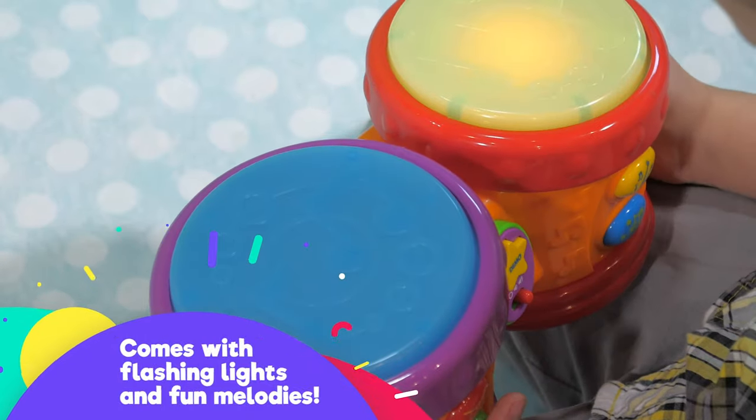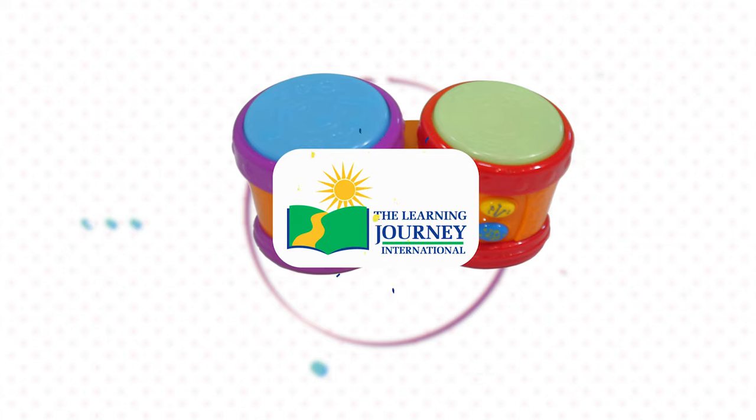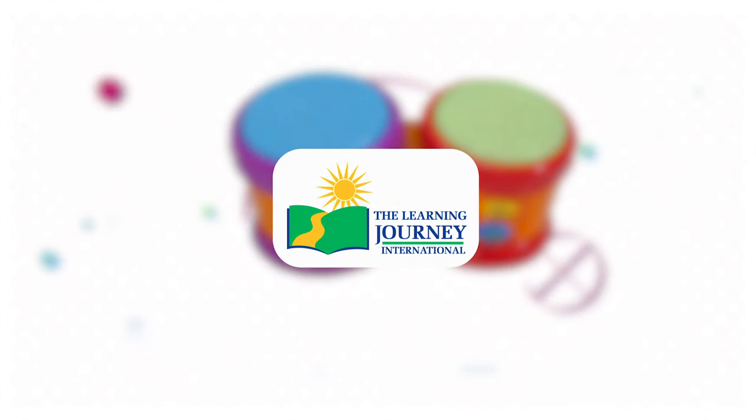Comes with flashing lights and fun melodies. All in the Little Baby Bongo Drums. The Learning Journey — making high-quality, award-winning products for your children.